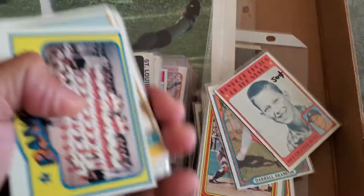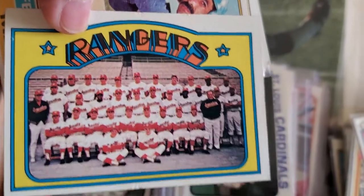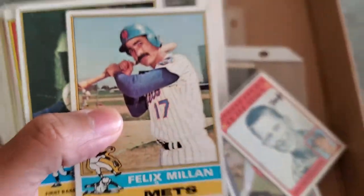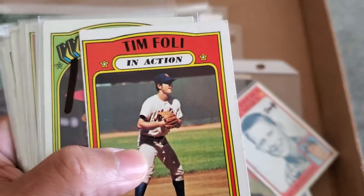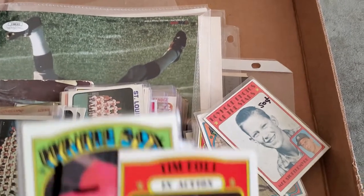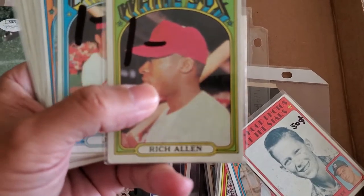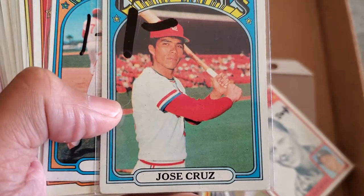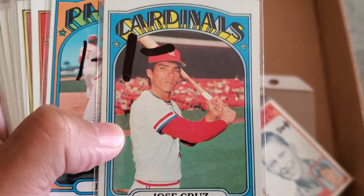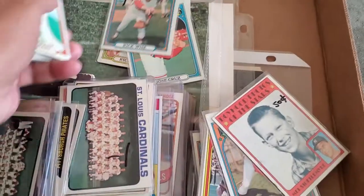These 1972 Topps cards ranged between 50 cents and a dollar. This one was a dollar, Felix Millan was 50 cents — I'll be sending Felix Millan and Dave Kingman out TTM. Back to the '72 set I'm trying to complete: Tim Foley, Dick Allen for a dollar, Chao Chao Cruz — Jose Cruz, great player for the Houston Astros — for a dollar, and Rick Wise for a dollar.